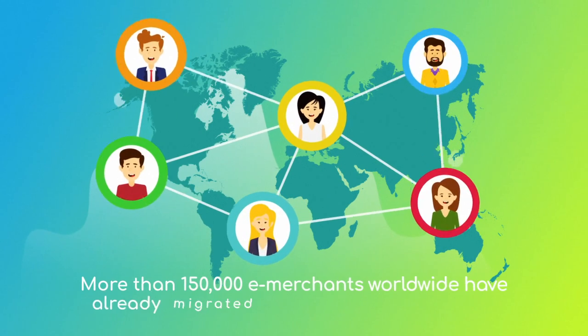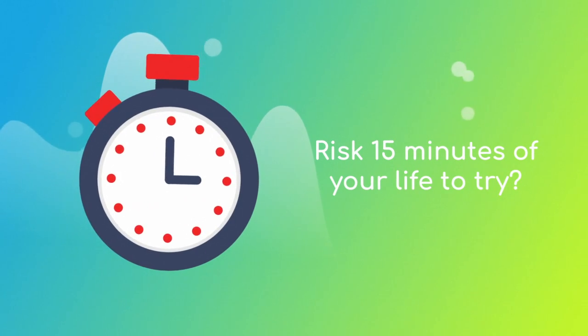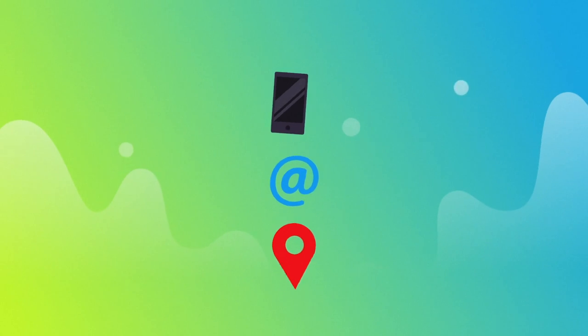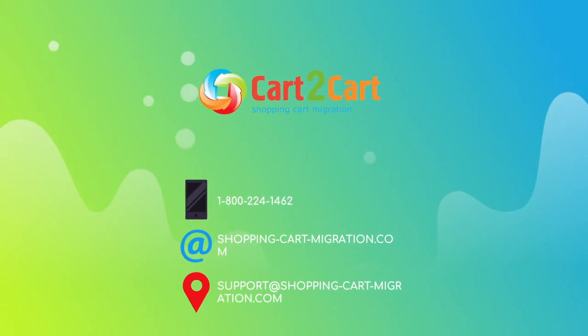More than 150,000 e-merchants have made their dream stores come true with Cart to Cart. Why don't you become one of them? You won't believe how simple it is — go ahead and start your free demo migration at shoppingcartmigration.com right now.